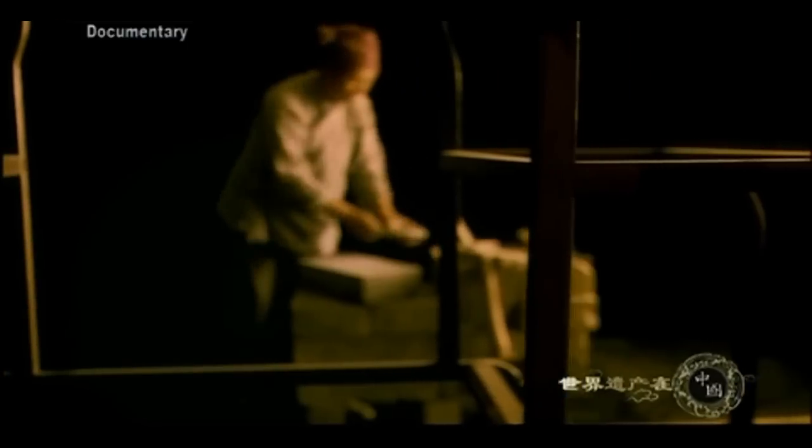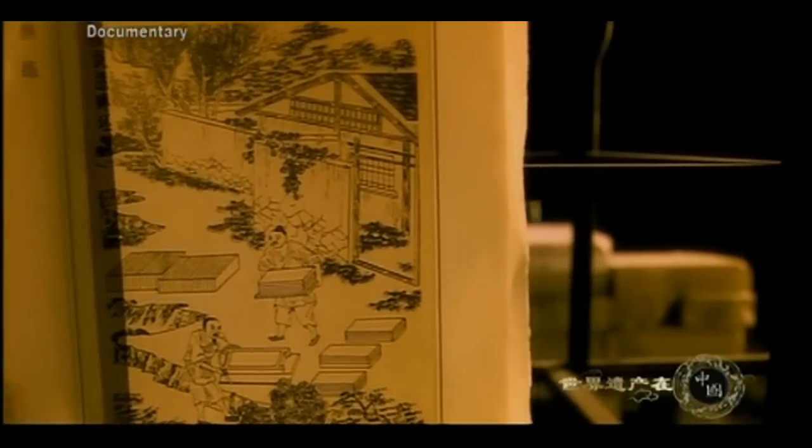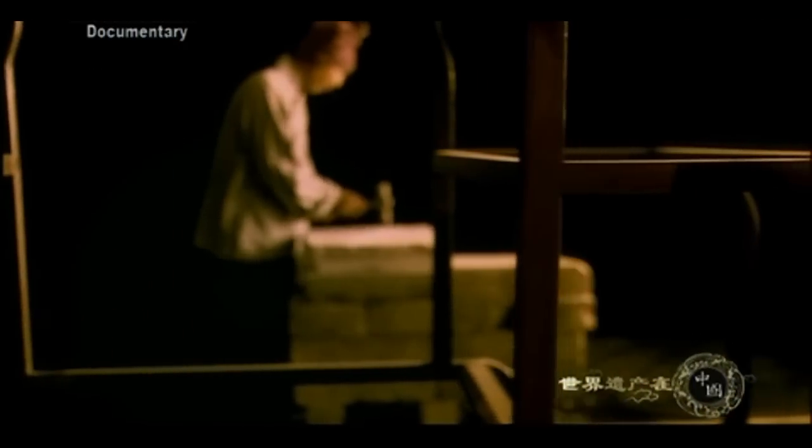Construction technologies in the Qing dynasty were divided into major categories, including carpentry, plastering, masonry, bundling, earthwork, painting, color drawing, and paper hanging.